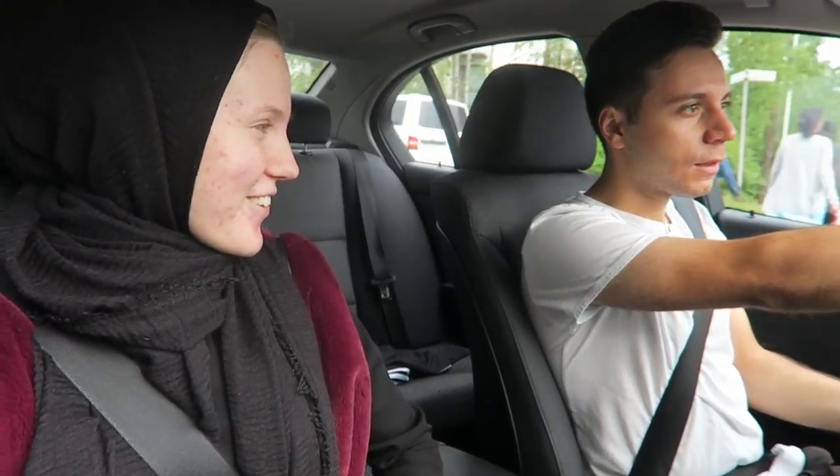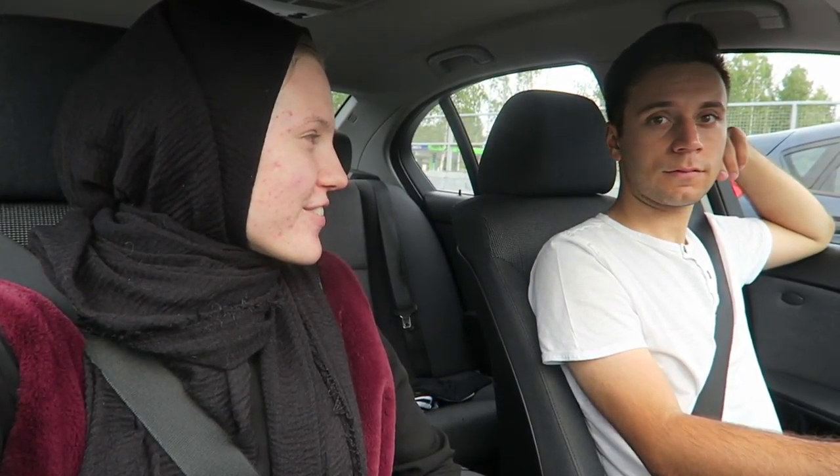Hi guys, welcome back to our channel! So it's a natural day and natural life of Adina, and guess what we're doing? We're gonna go test a natural cafe — this time we're going to our favorite cafe, Espresso House. We're not really testing it, we're just reviewing it because we already know that we like it, so yeah, might be biased.